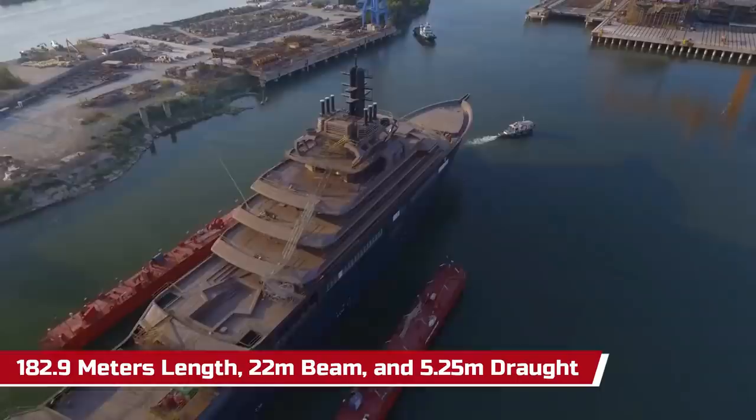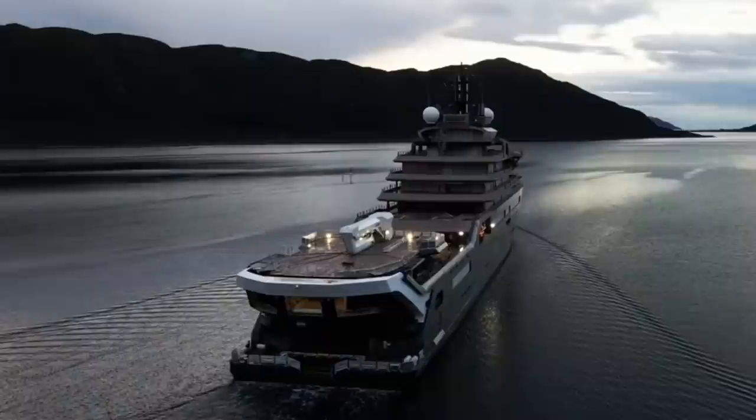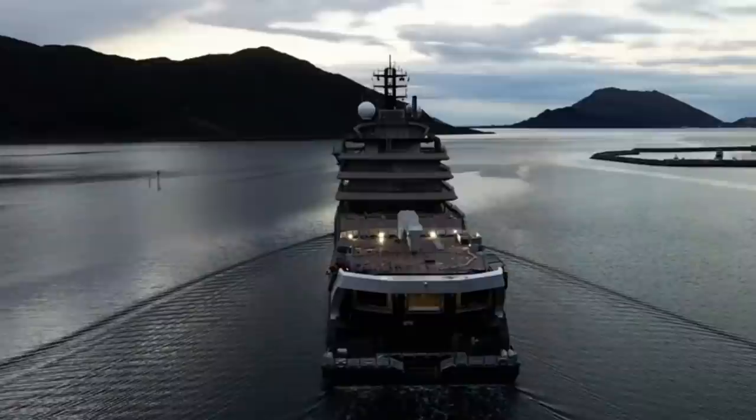At 182.9 meters in length, 22 meters beam, and 5.25 meters draft, this research vessel is not like other research vessels. It is a hybrid vessel combining a yacht interior with an ice-class hull and the laboratories of a polar research vessel. This research vessel even has a remotely operated vehicle that can descend to a depth of 19,000 feet.